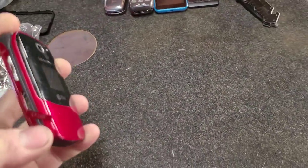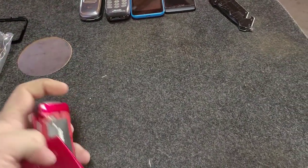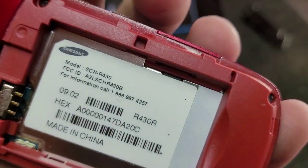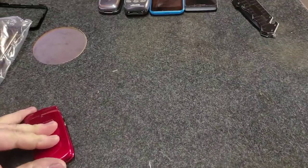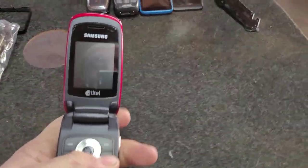Here we have a My Shot on Alltel. The battery's kind of bloated - it's the SCH-r430. It's probably going to be dead as well, especially with the bloated battery. I didn't expect it to hold a charge at all. Two phones in bubble wrap, we'll set that aside.